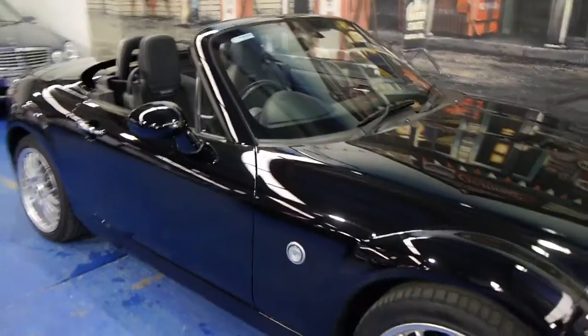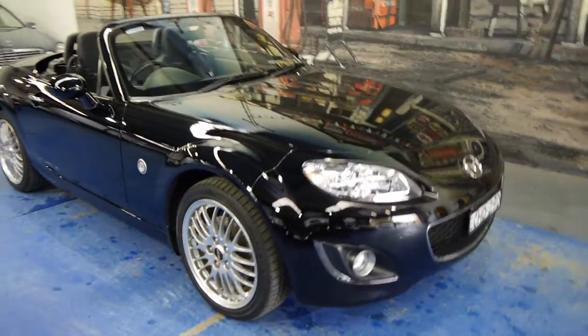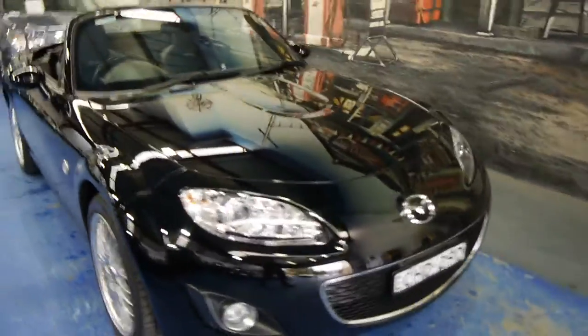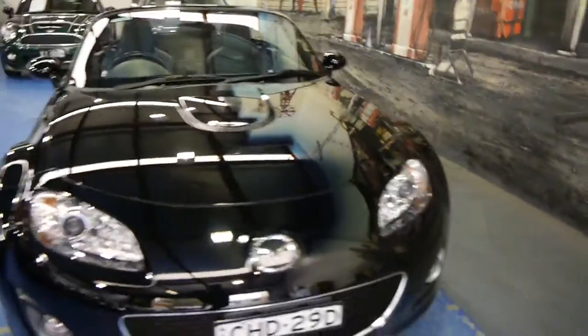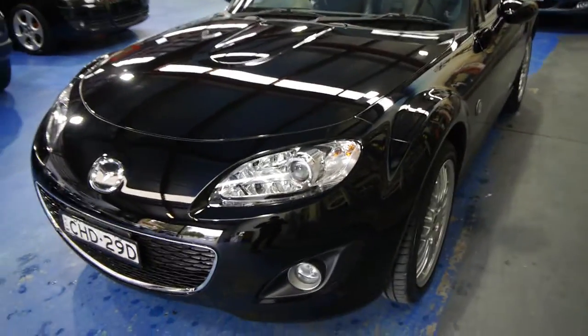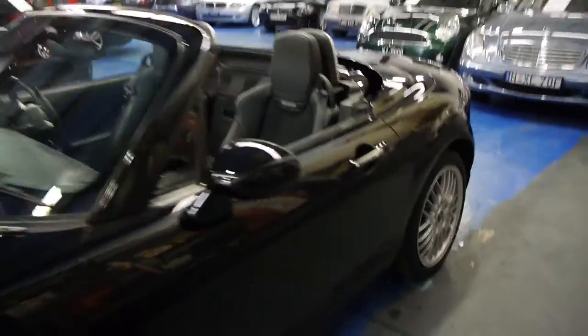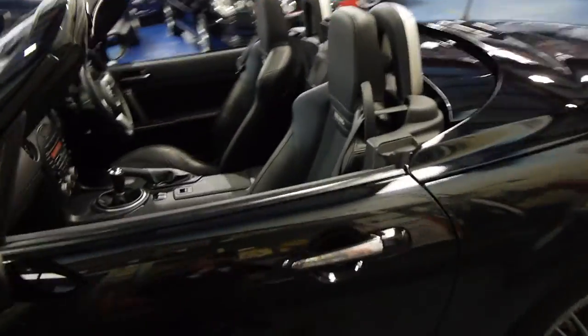Even though our business is called the Old Timer Centre, we think these are a real classic. The MX-5 body style has rarely changed — since 1998, it's still based on the same idea: same curves, same chassis. It is so good to drive.